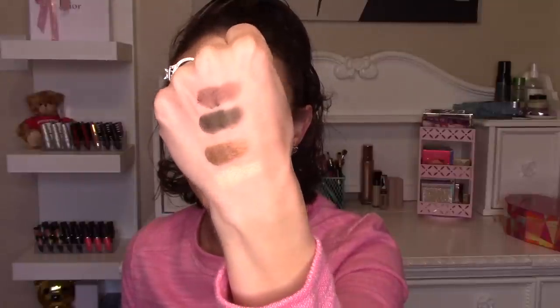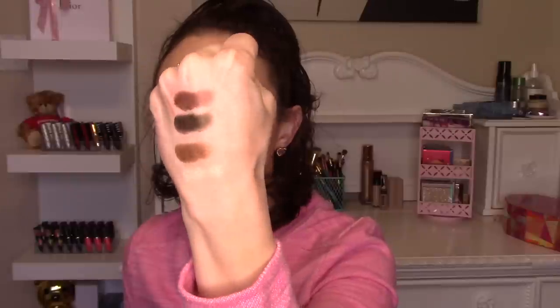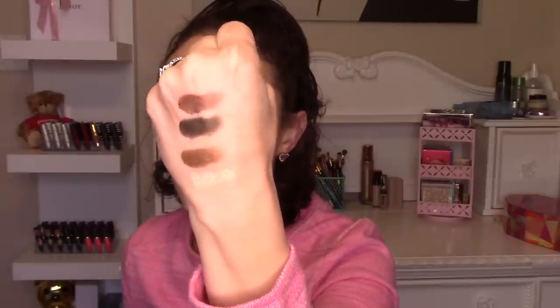The chromes are very very rich and very pigmented. The metallics also swatched quite rich and pigmented, but the chromes I feel are even more so. The last two of the chromes are Igneous and Molten — with Igneous being the orange shade I am wearing on my lid today.